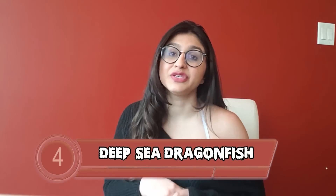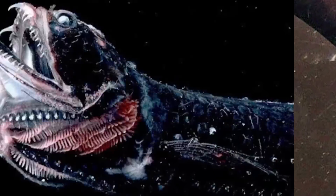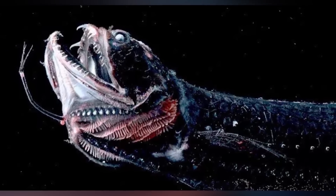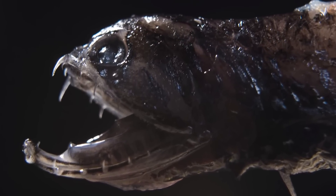At number 4 is the deep sea dragonfish. It has oversized teeth, slippery eel-like skin, and a hideous face. Reaching up to 6 inches long, they can be found between 700 to 6,000 feet below the surface and are known as assassins. Like most deep sea creatures, the dragonfish is bioluminescent, using it to hide from predators, hunt prey, and communicate with its own kind. They have a whisker-like lighted barbell from their lower jaw that attracts other fish thinking they're getting a meal — but it's a trap.